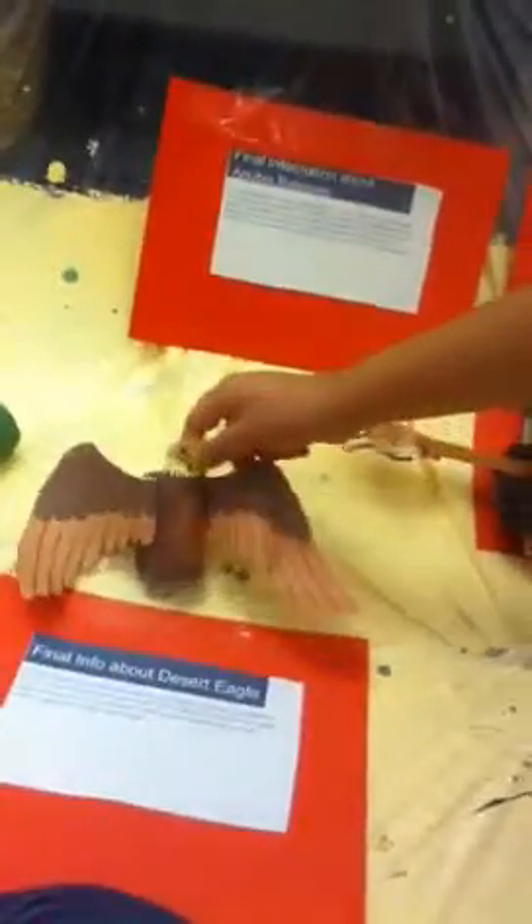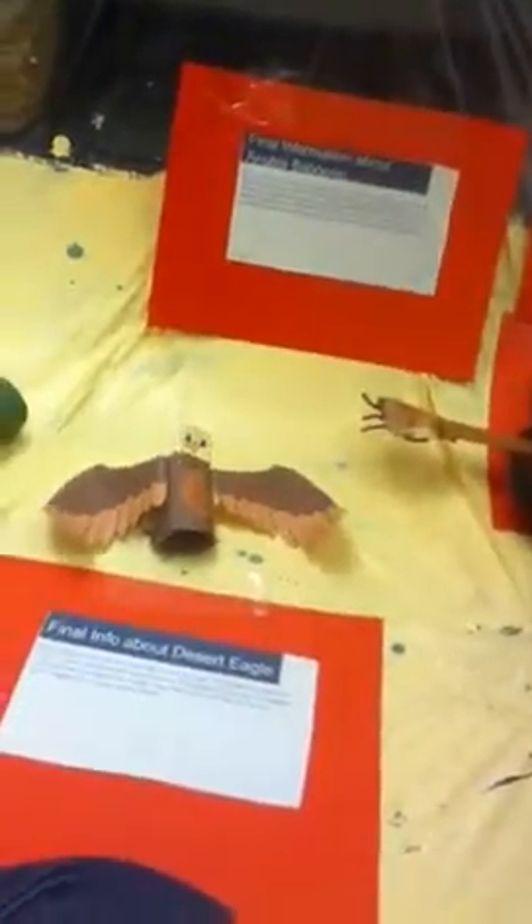This is the Desert Eagle. It mates and has young in the winter because that's when their feathers can keep them warm. They have a really big diet, and they eat a lot of small mammals.